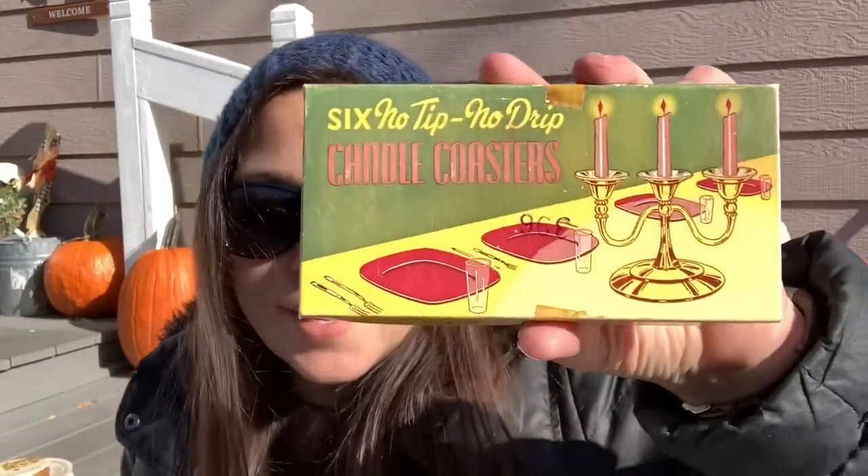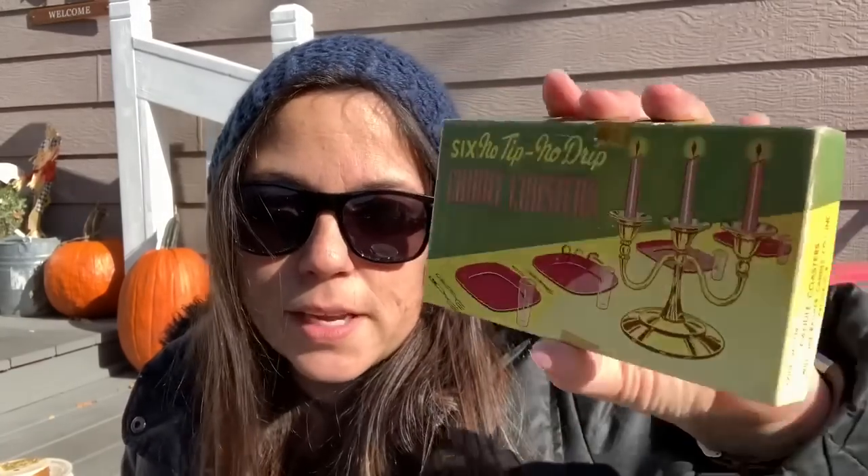I got another empty box — because that's what I do. I just thought it was cute and I'll probably use it in spring decor; I like the yellow, pink, and green — it's really pretty. It used to contain wax catchers, candle coasters, but they're no longer in the box, and that's okay.